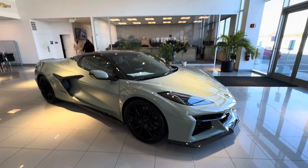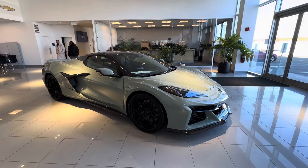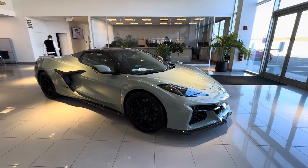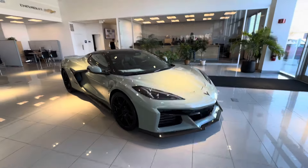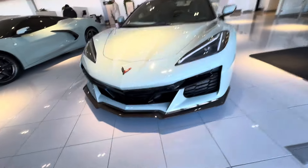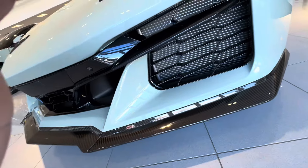Hello, it is Sal Lombardino here with Bridgewater Chevy. Here is the all-new 2024 Chevy Corvette Z06 — really, really nice car we got here. We do have the carbon fiber ground effects kit, hopefully you can see that in the video.